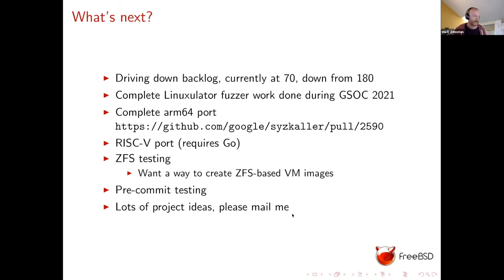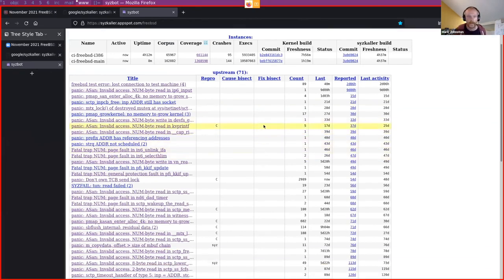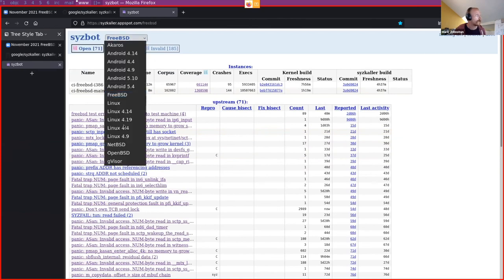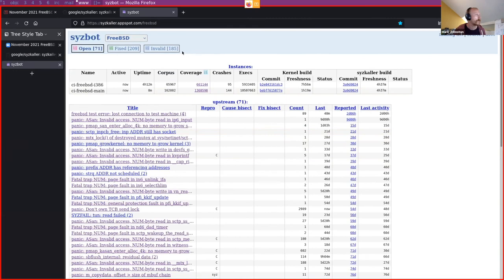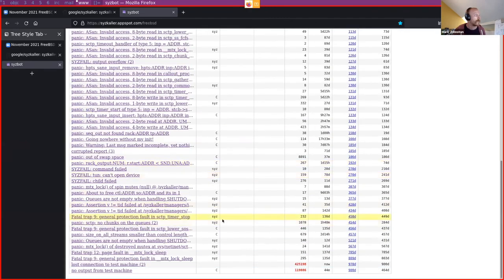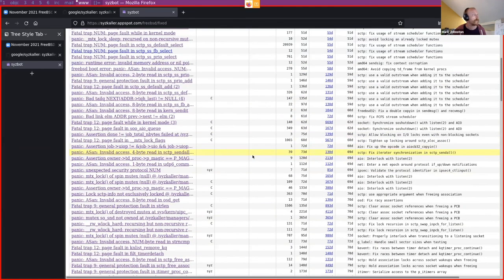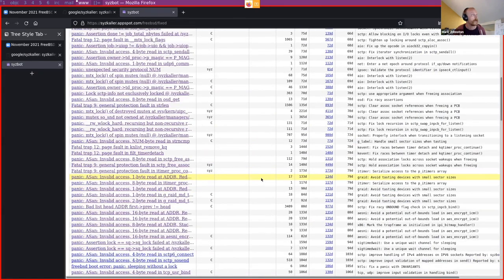That's all I had from the slides. Let me quickly show what the sysbot dashboard looks like. There are a number of operating systems being continuously fuzzed. The FreeBSD dashboard still has a fairly large number of open bugs — I'm hoping to get that down. Many have reproducers, and quite a few have actually already been fixed; you can see that the last occurrence of some bugs was quite a long time ago, which strongly suggests they were resolved.